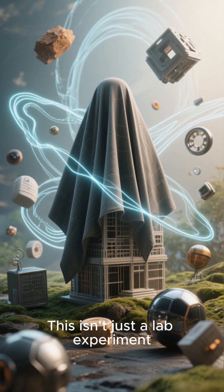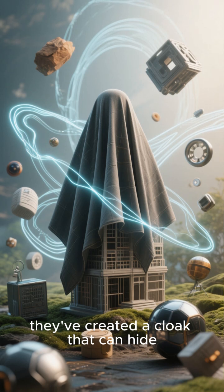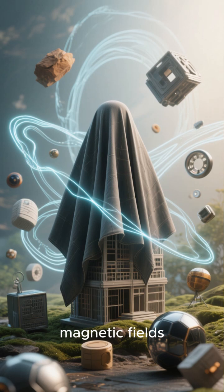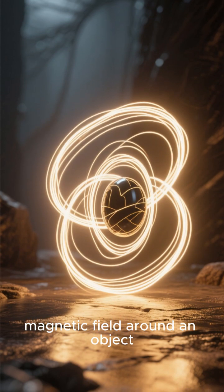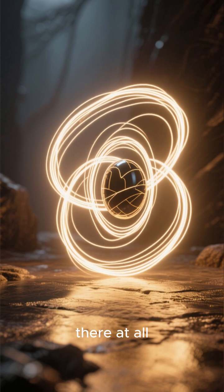This isn't just a lab experiment. Using materials you can actually buy, they've created a cloak that can hide even complex, weirdly shaped objects from magnetic fields. It works by bending the magnetic field around an object, so from a magnetic point of view, it's like there's nothing there at all.